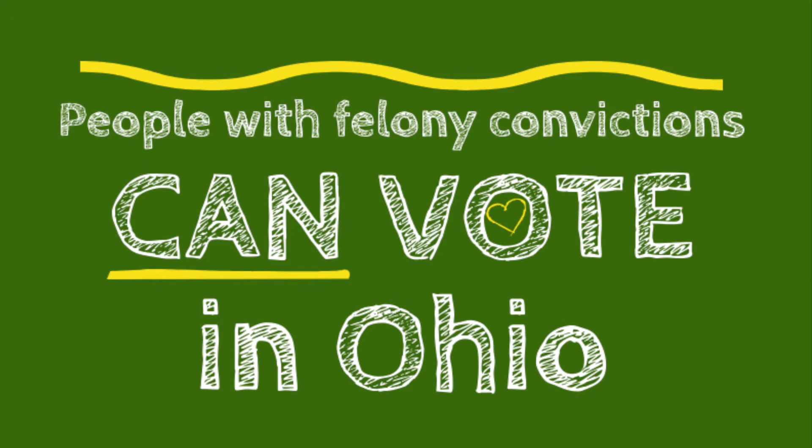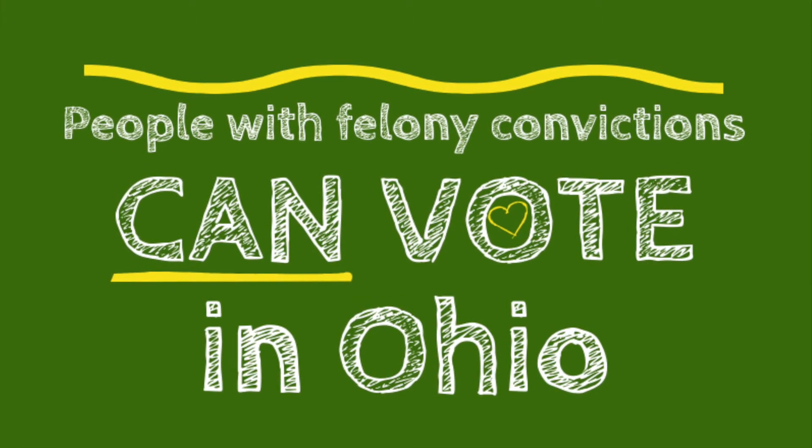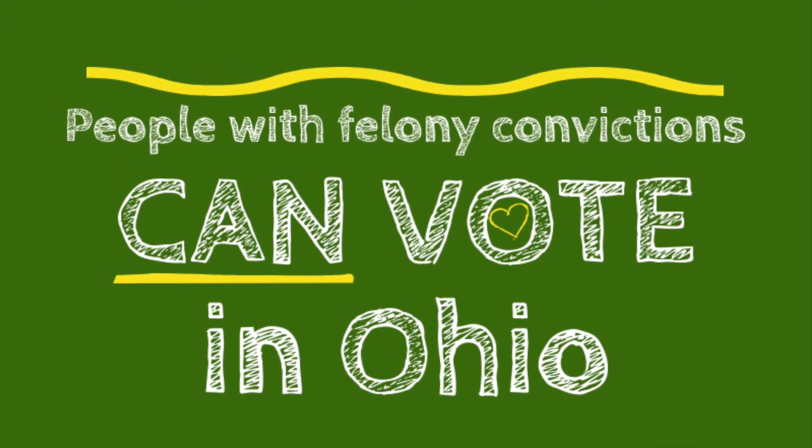But if you have a felony conviction, you are still allowed to vote. So if you're in a halfway house, if you are still doing community service, if you're on probation or parole — all of you can still register to vote and cast your ballot in November.